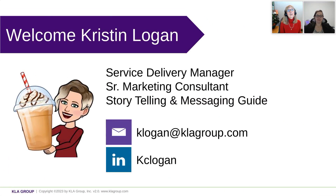I have with me Kristen Logan from our team. Kristen is our service delivery manager and our senior marketing consultant, as well as our storytelling and messaging guide. Kristen has a lot of skills that she's bringing to you today — and a lot of titles, apparently. So the good news is Kristen brings a wealth of marketing knowledge as we talk about the marketing plan today.